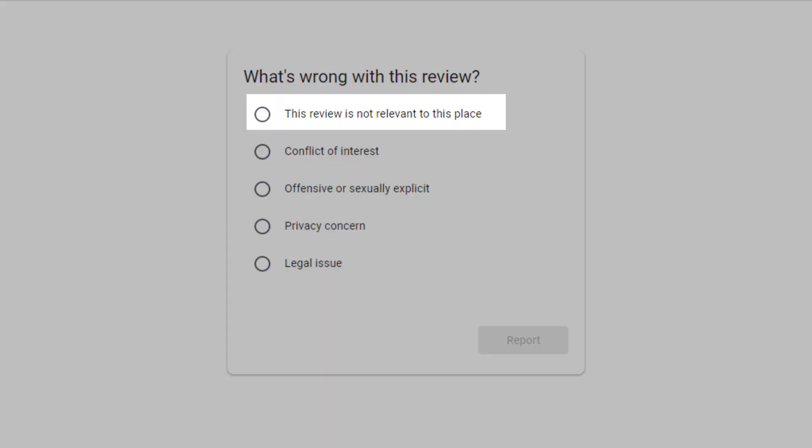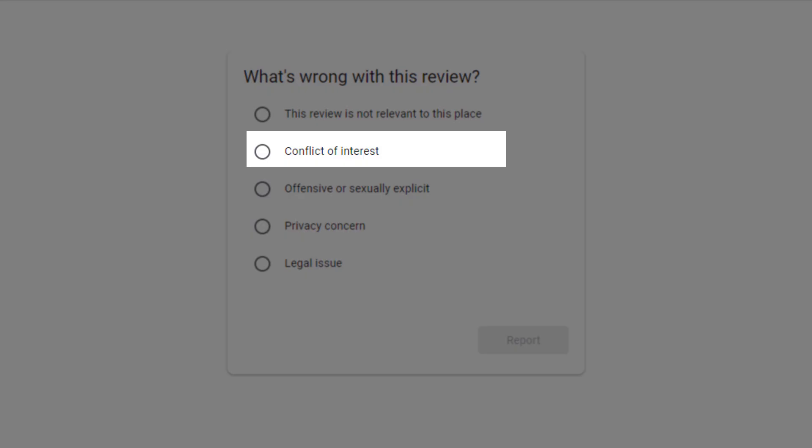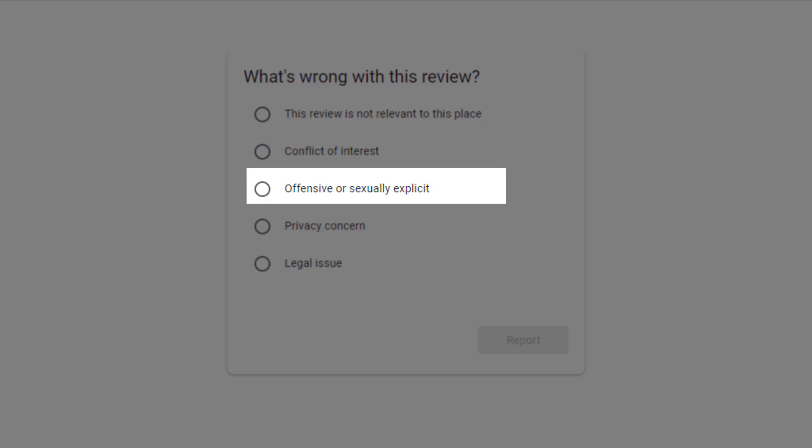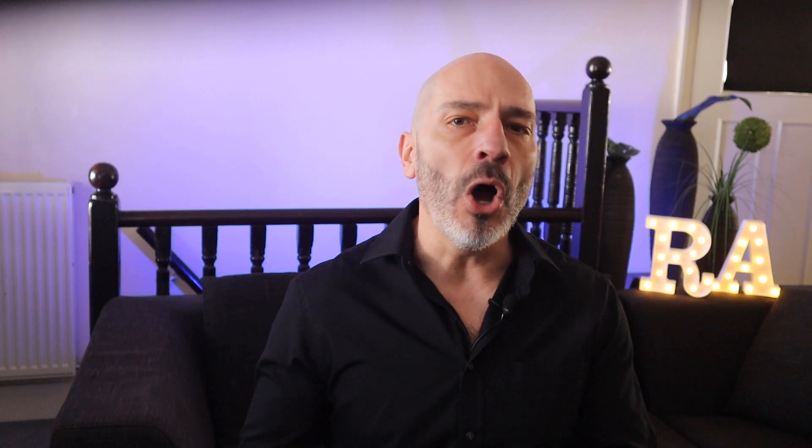In most cases, Google will keep a review on your listing unless it violates their policies, which are as follows: it's not relevant to your business; there is a conflict of interest, for example a disgruntled former employee; it contains offensive or sexually explicit material; or there is a privacy concern or legal issue. Unless the review fits one of these criteria, chances of it being removed are slim. Nevertheless, it's still worth flagging a review you think is not genuine.